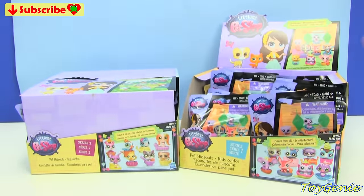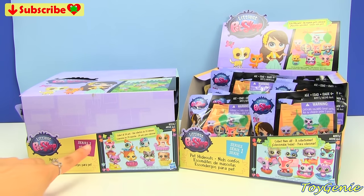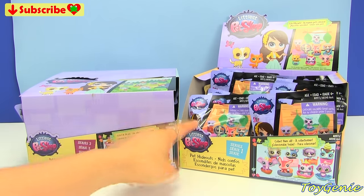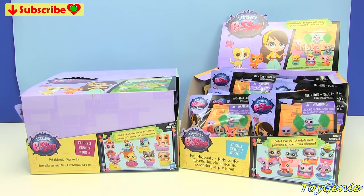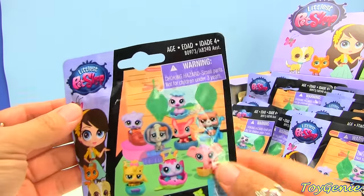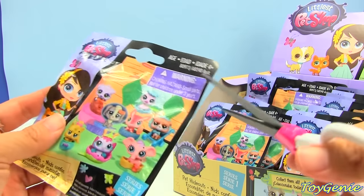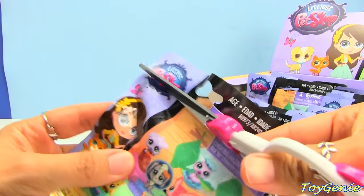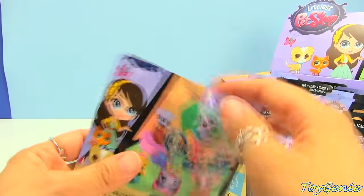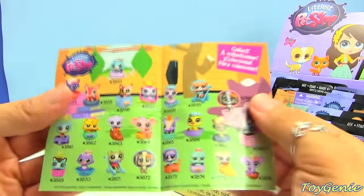I wanted to show you guys that there is actually Series One as well as Series Two. I will be opening Series Two in another video — I'm going to open Series One first. So let's get started. These little baggies do not come with a tear strip, so I'm going to have to cut it open. There's nothing on the back of the bag.